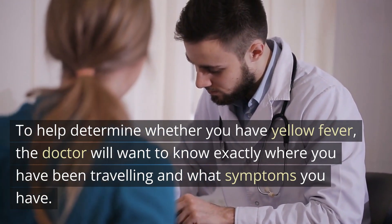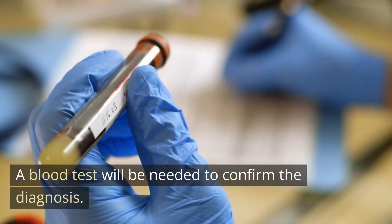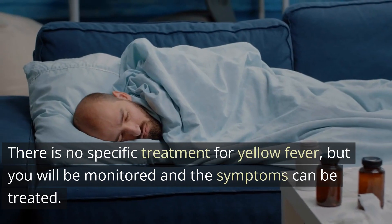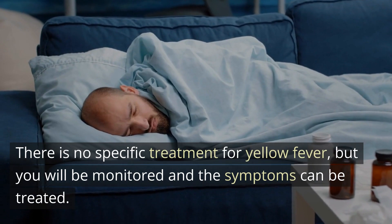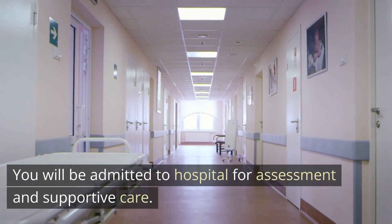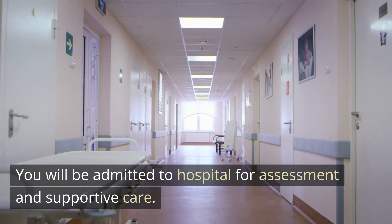To help determine whether you have yellow fever, the doctor will want to know exactly where you have been traveling and what symptoms you have. A blood test will be needed to confirm the diagnosis. Treating yellow fever: there is no specific treatment, but you will be monitored and the symptoms can be treated. You will be admitted to hospital for assessment and supportive care.